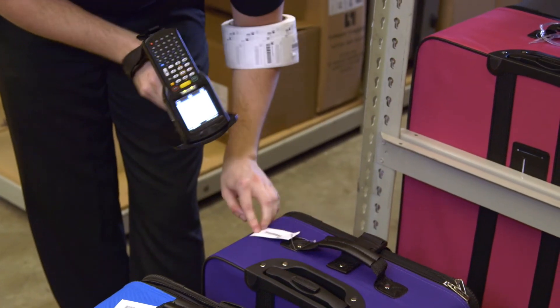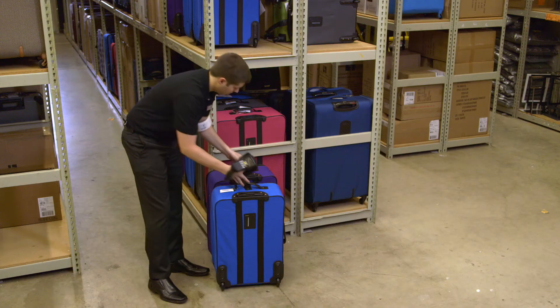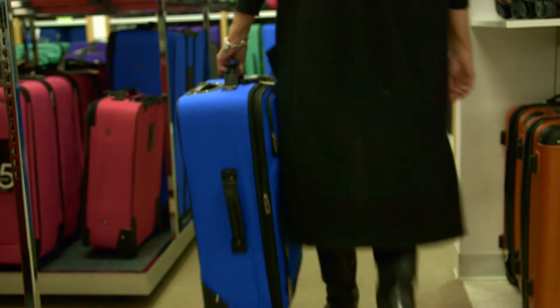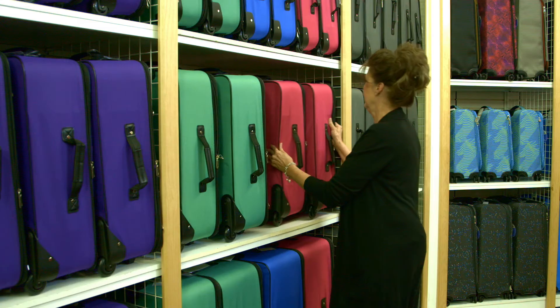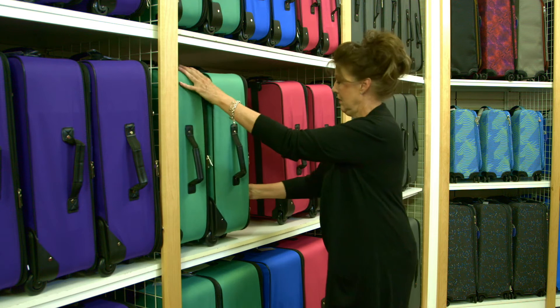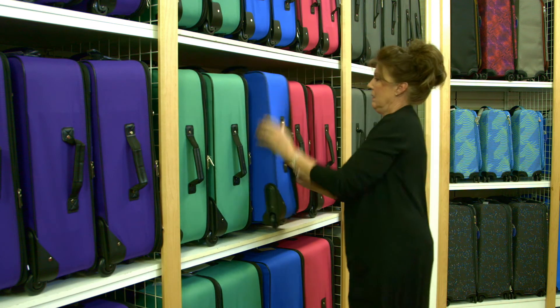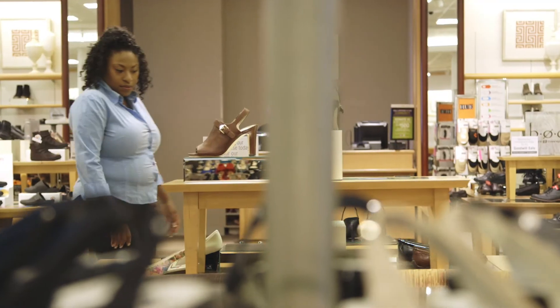Zebra Technologies helped Bontan reach their goals because at Zebra, we have a vast knowledge and industry expertise within RFID. We used that expertise to help them through their pilot phase, through their rollout phase, and in turn achieve their goals that they're getting today.